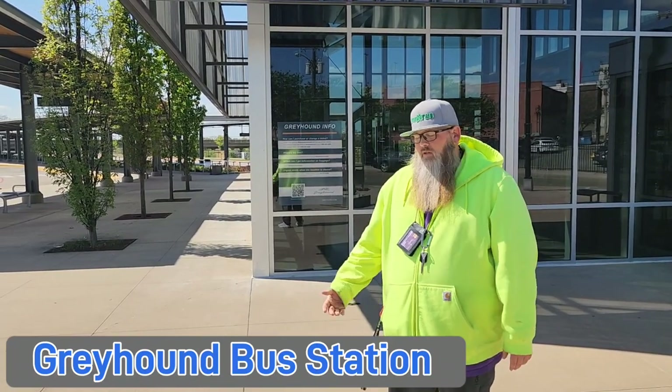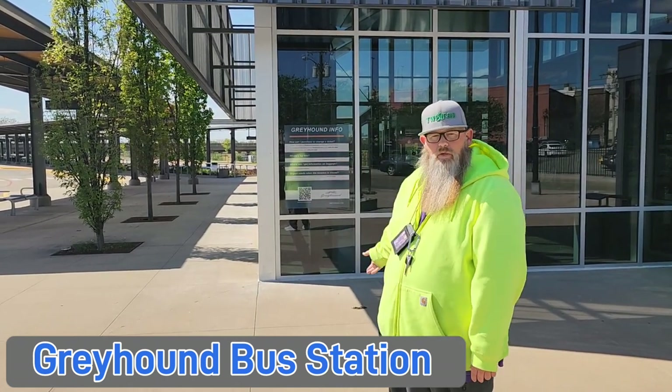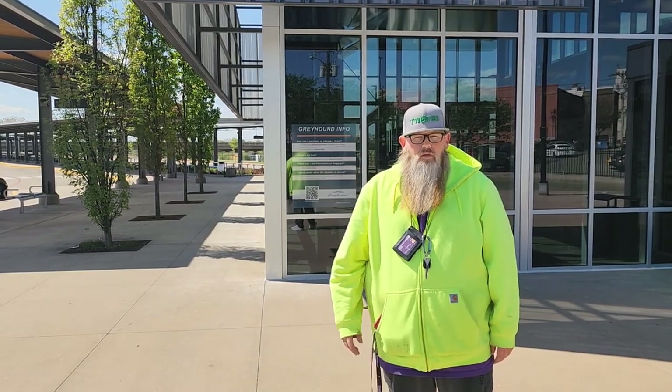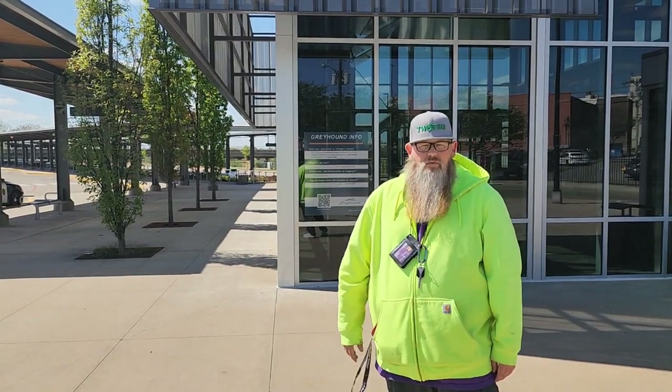To arrive in Springfield, if you're coming on a Greyhound, you're going to end up at this Greyhound bus station. You'll get off the bus over here, come pick up your stuff, and then you will call the number that your recruiter gave you to get a shuttle ride from this bus station back to the Campus Inn Hotel.